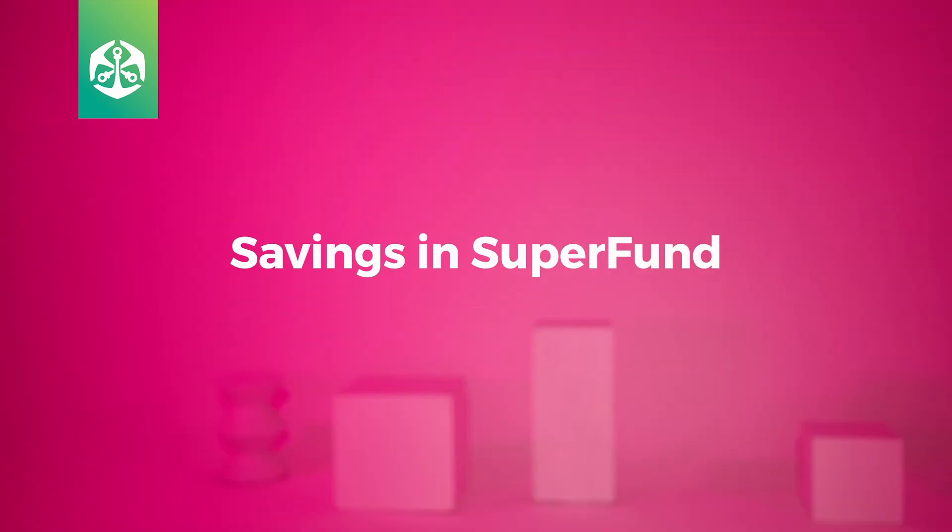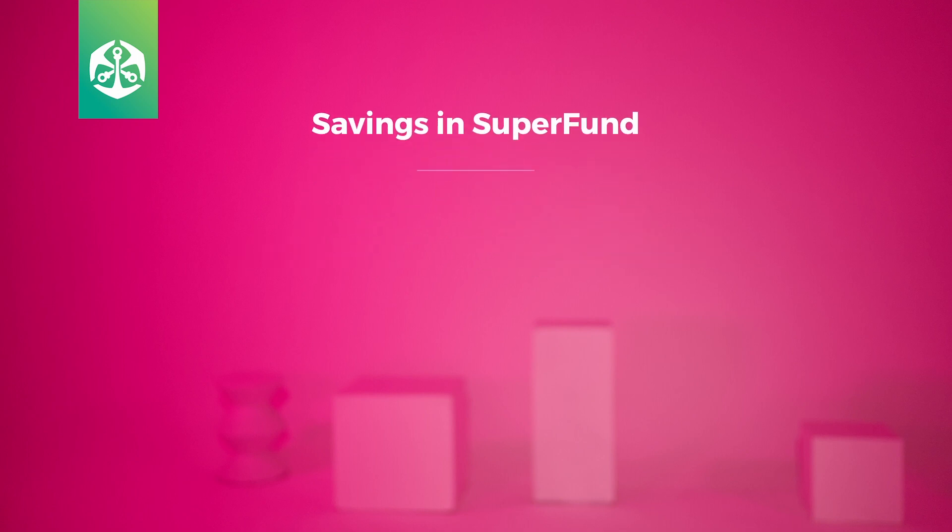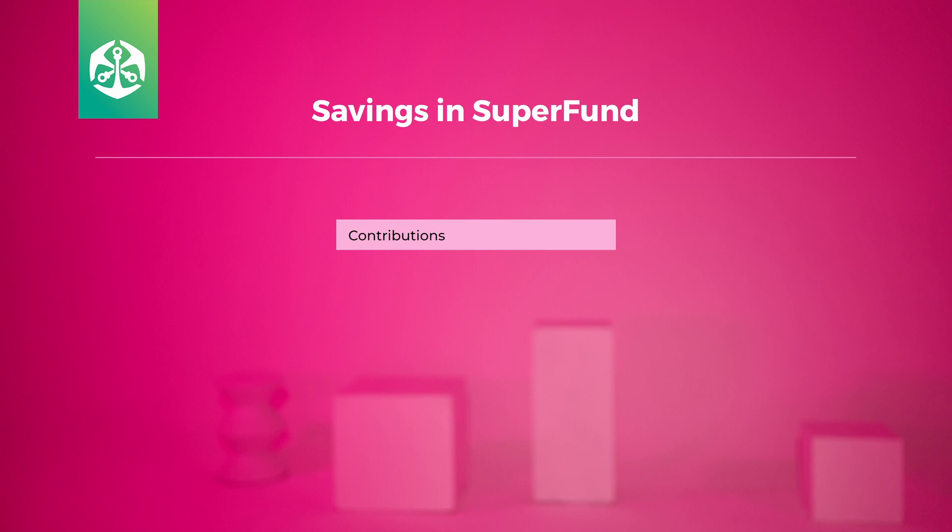Here's a look at how Old Mutual Superfund contributions work in general. Your retirement benefit, which is the money you save for retirement, consists of monthly contributions by either yourself, your employer, or both, as well as any transferred money from funds you may have been a member of in previous jobs, and any additional voluntary contributions you or your employer may have contributed.